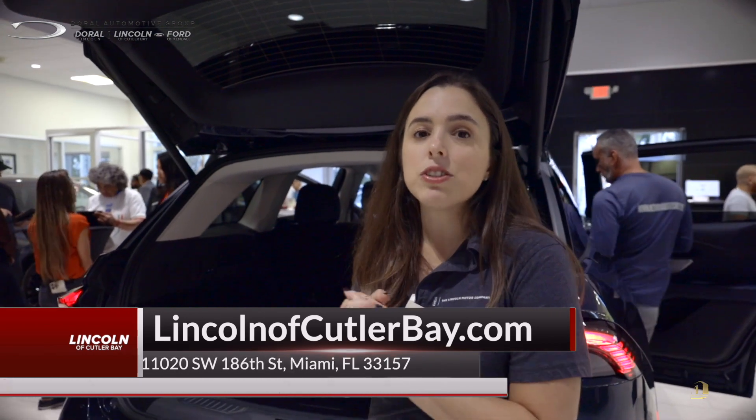Thank you guys, and give us a call here at Doral Lincoln or Lincoln of Cutler Bay if you have any questions on the new 2024 Lincoln Nautilus. Thank you.